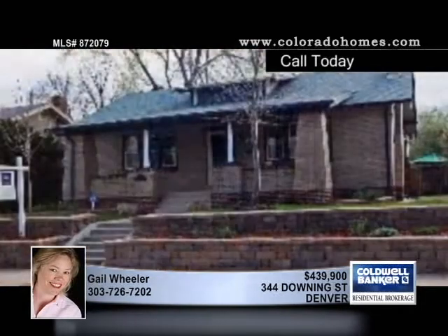Talk to Gail Wheeler for more information and a private showing of 344 Downing Street in Denver.